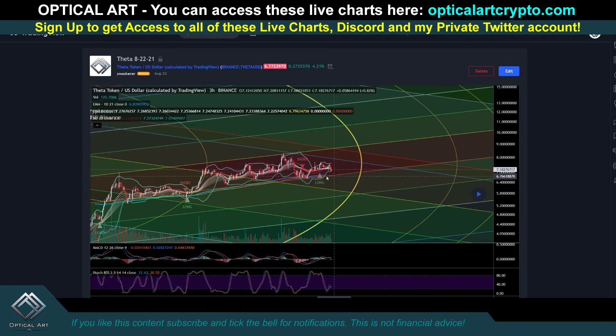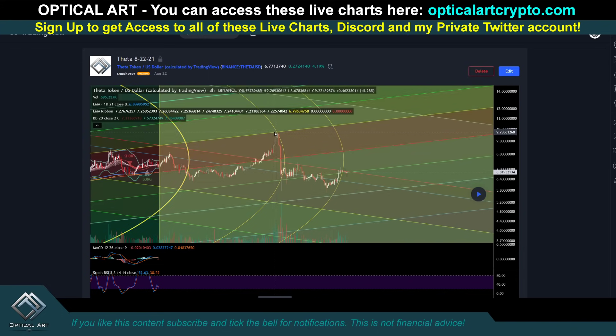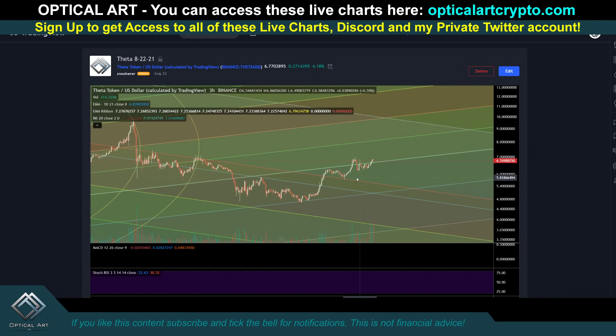This is Theta — published on August 22nd. Let me play this out. Notice we got perfect rejection right at this resistance level where this ring was — we came down, found support. Right now, you can see this is our support. This was our support; we pushed up. We're right here above what was previously resistance — it's now support.